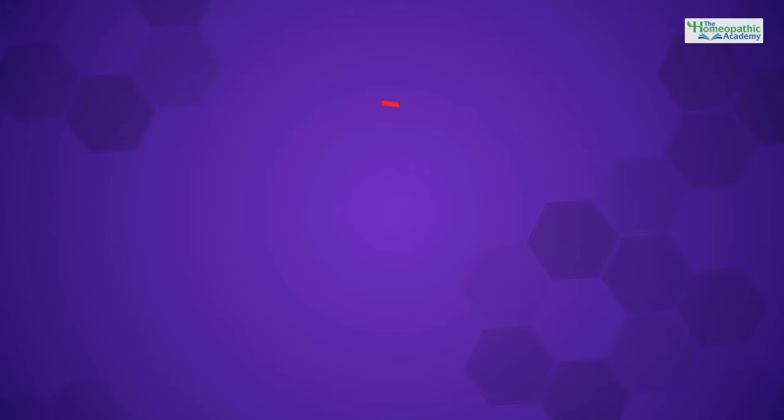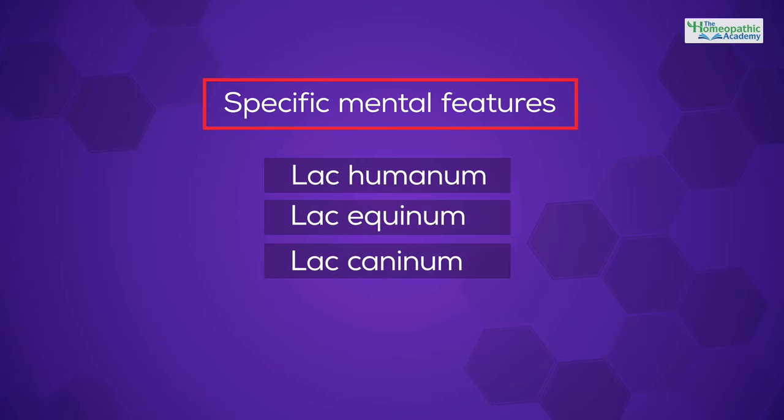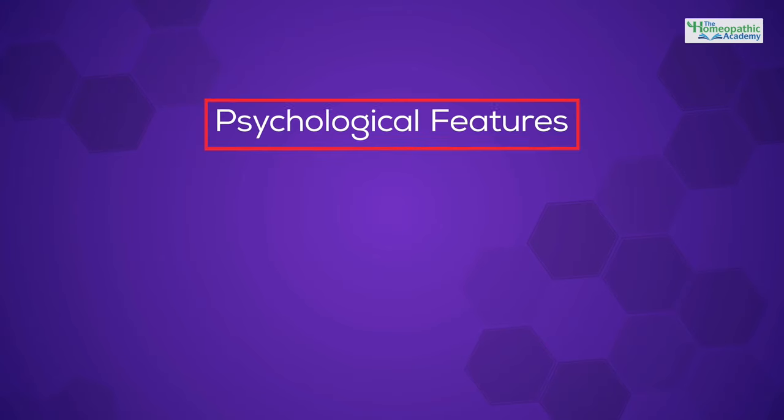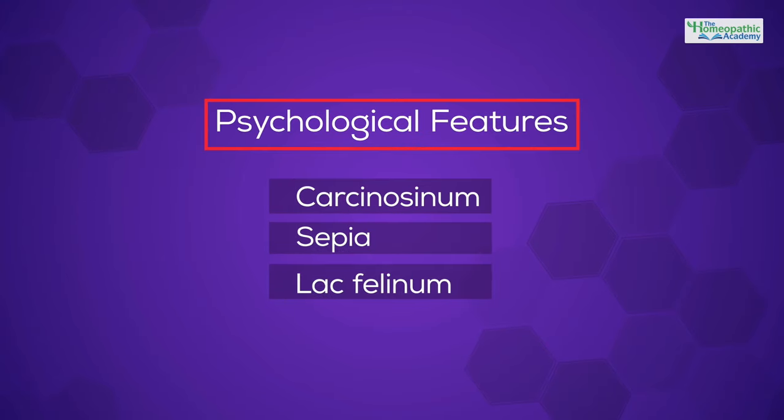We then go on to examine in detail the specific mental features of six poorly understood and infrequently used lac remedies, including Lac Humanum, Lac Equinum, and Lac Caninum. We will also examine and compare the psychological features of Carcinocinum, Sepia, and Lac Felinum. These three constitutions resemble each other closely.